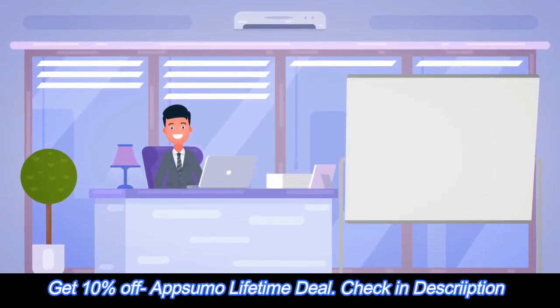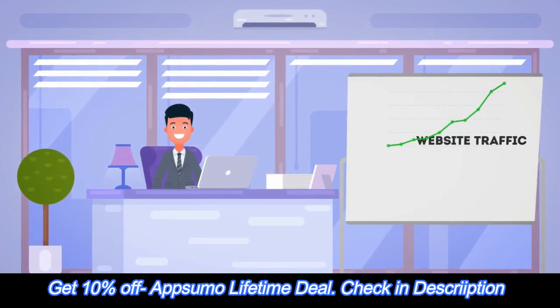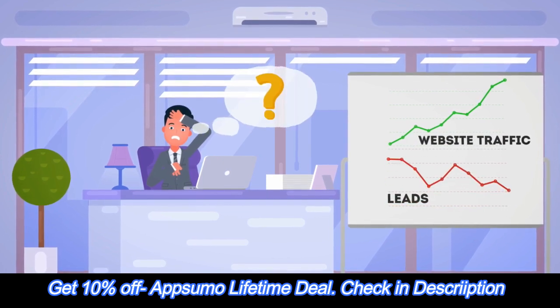Meet John. John's website gets lots of traffic, but it rarely converts to leads. How can he solve this?